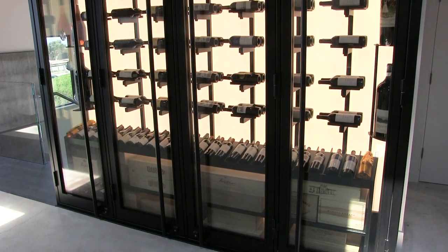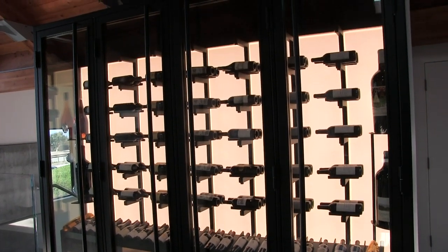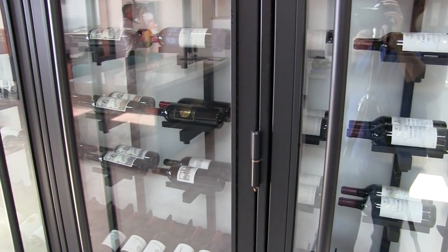As you can see in this one, we have a steel structure. The steel structure is actually built by Madeleine Steel. Dual pane thermal insulated glass — it's all weather stripped and sealed.